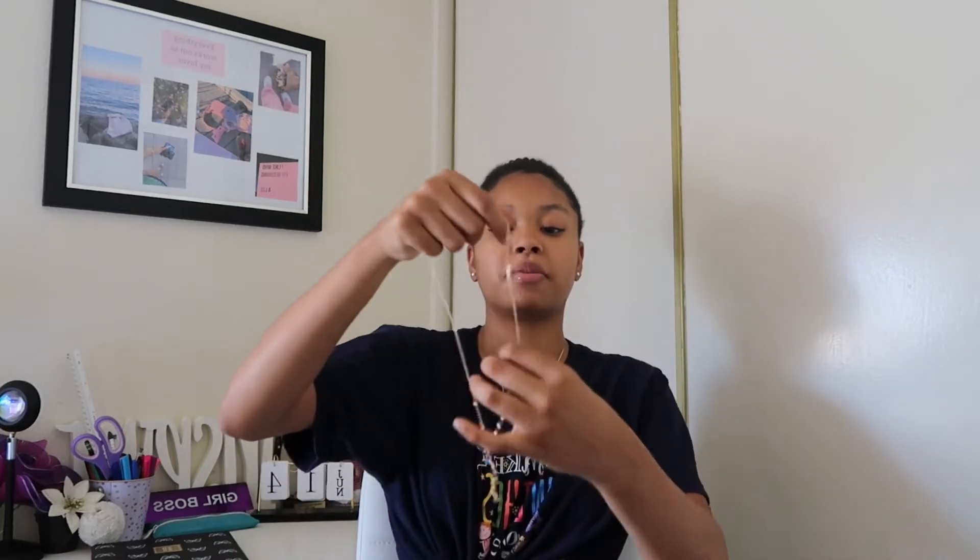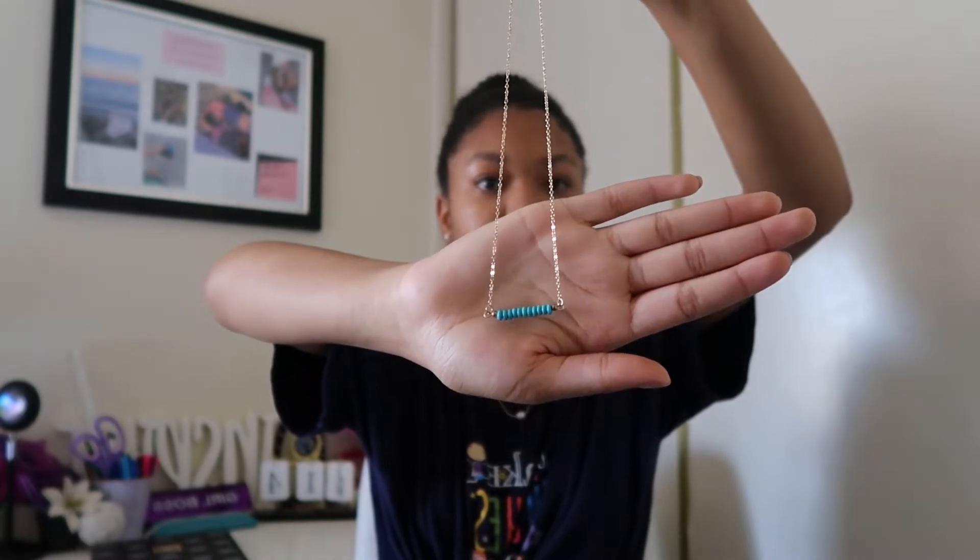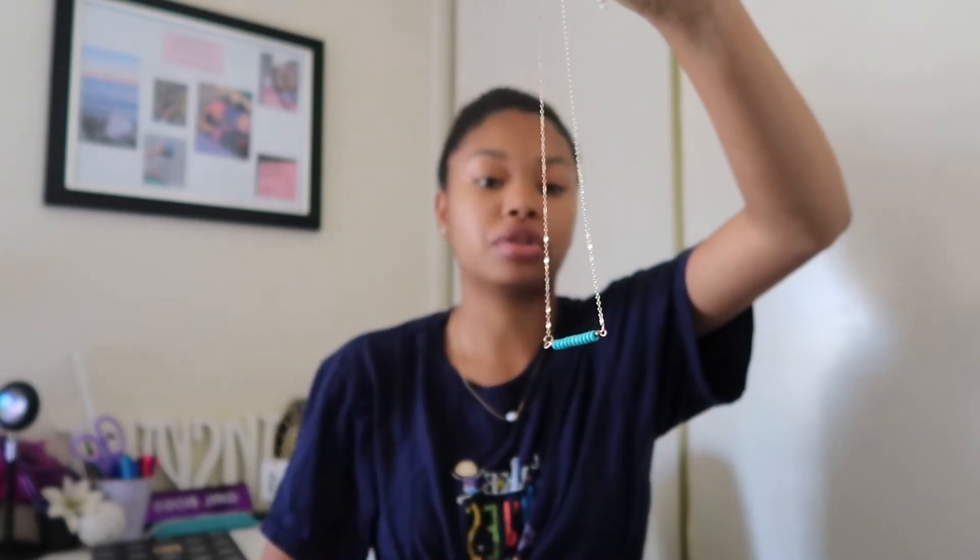I got two pieces of jewelry. The first one is this really pretty necklace. It has this really pretty blue beads at the bottom and the jewelry is gold. I love gold jewelry personally. And then the other necklace I got is the one I'm wearing right now — it has a white pearl on it.